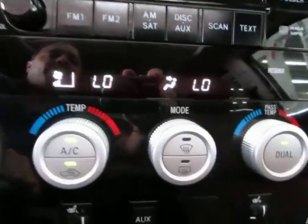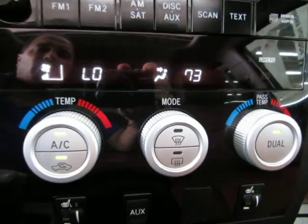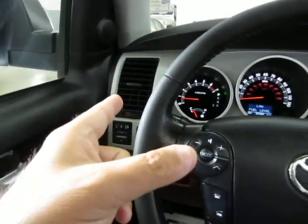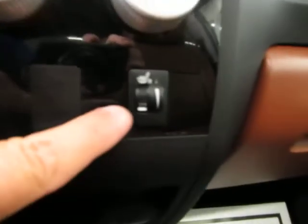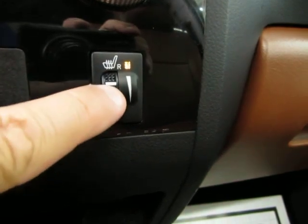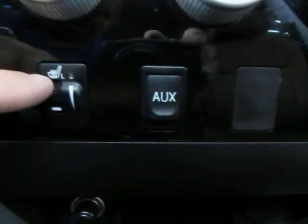You've got dual climate control. I have them both at low now, but for example, if I put the passenger side at 73 degrees, those AC vents on that side blow at 73, while the driver's side vents blow at maximum low. You've also got heated seats — just turn the little wheel up and it lights up, and you can gradually control how warm you want it. Same thing on the driver's side.